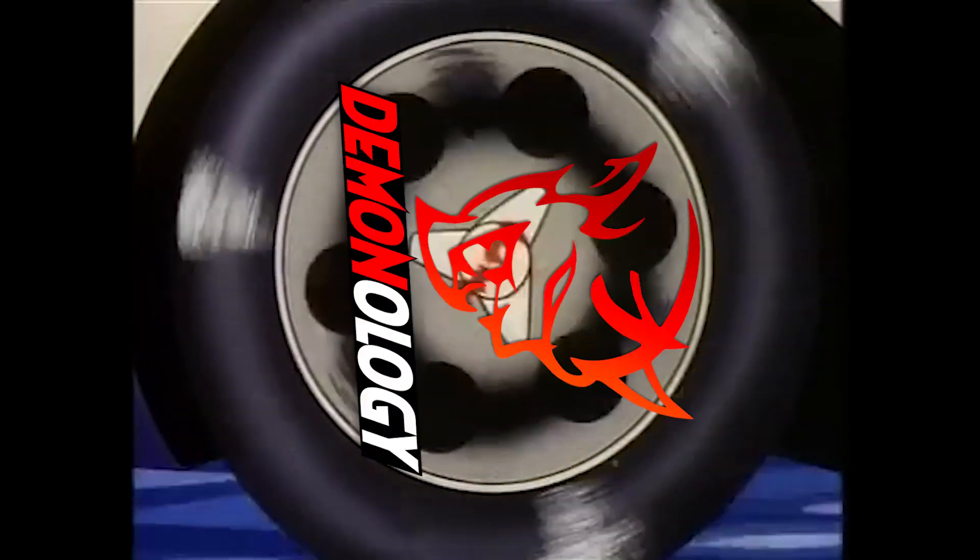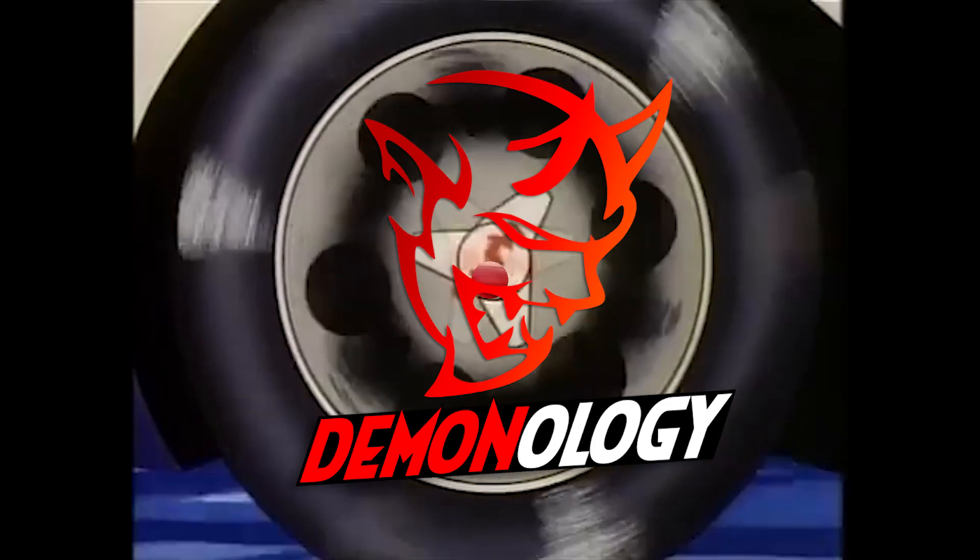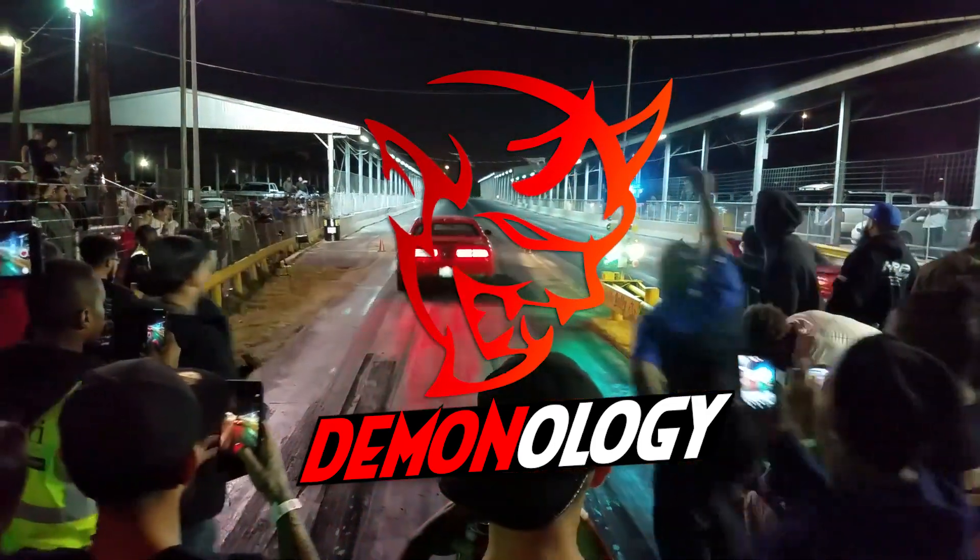Here he comes, here comes Speed Racer. He's a demon on wheels. He's a demon and he's going to be chasing after someone.